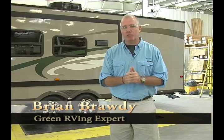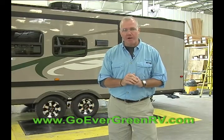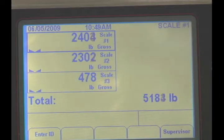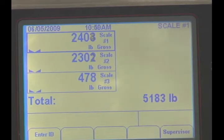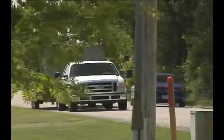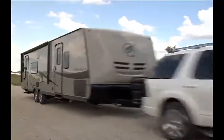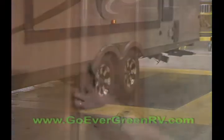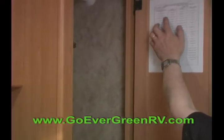Composite tech construction results in a lighter trailer when compared to conventionally built brands. Your Everlite camper is over 1,000 pounds — a full half a ton lighter than the competition. Lighter weight translates to easier towing with smaller tow vehicles, improved fuel economy, and the ability to take it all with you. Each Evergreen has its weight clearly posted inside the wardrobe cabinets.